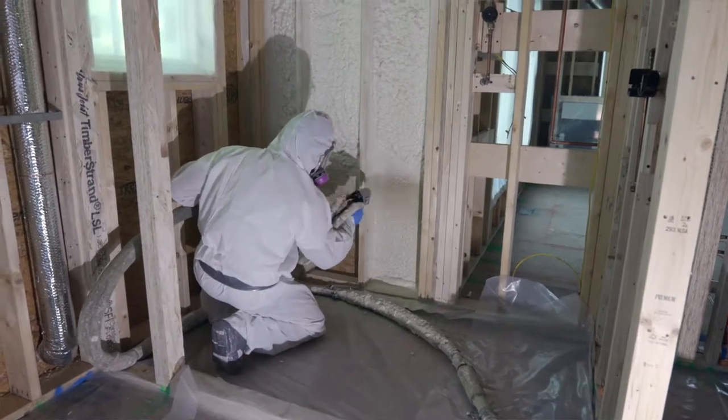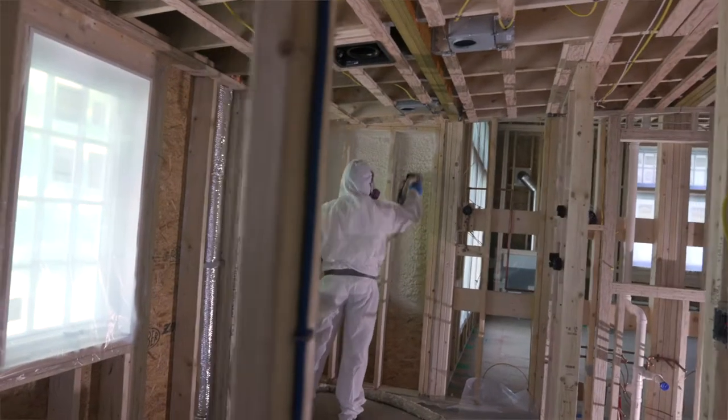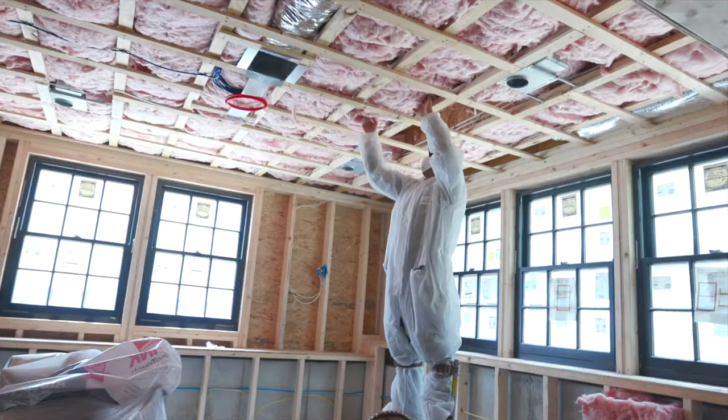Anderson Insulation is a family-owned insulation contracting company that's been around since 1949, so we're celebrating our 70th year this year. We do all different types of insulation — we do spray foam, we do fiberglass, and we do blown-in cellulose or loose fiberglass as well.